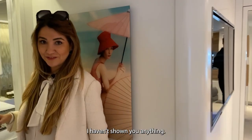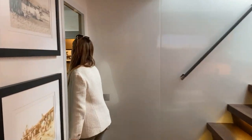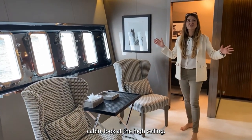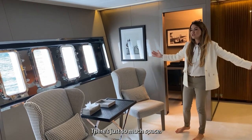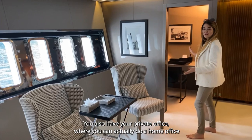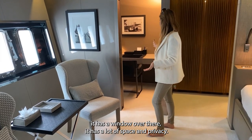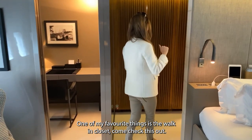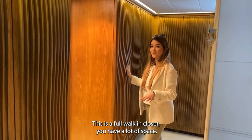If you thought that was the master cabin, you're wrong! Here we are in the master cabin. Look at those high ceilings — it's a full-beam master cabin with so much space. You have a sitting area and also a private office where you can actually work from your yacht, complete with a window for privacy. One of my favorite things is the walk-in closet — it's a full walk-in wardrobe.